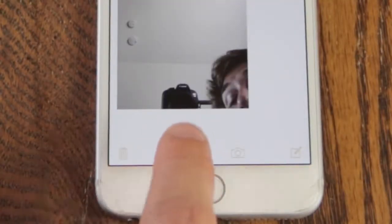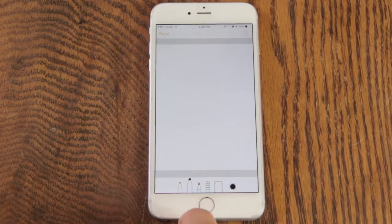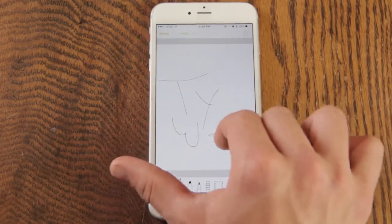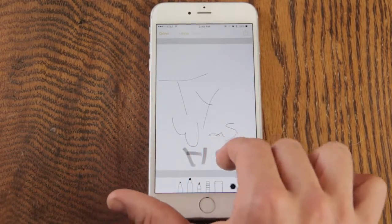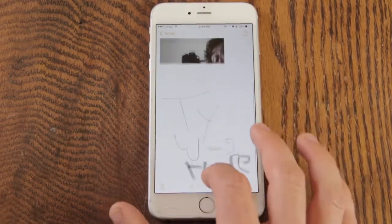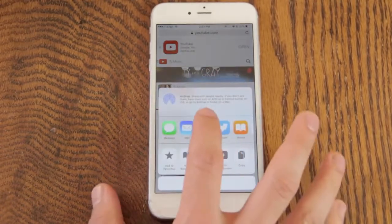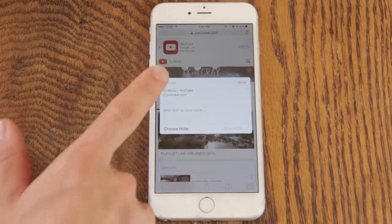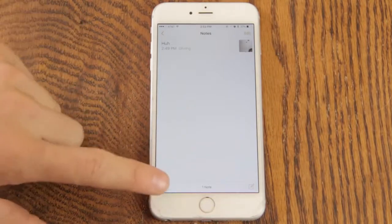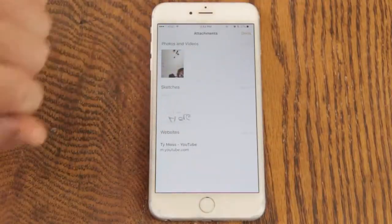They also added a drawing button — I'll call it 'squiggly' — tap on that and it actually lets you draw right inside of the Notes app. You've got handy little tools down here. Tap done and it adds it right to your note as a drawing. You can even now save links from Safari right to your notes. There's also an attachments view — tap that button and right there are all your attachments right inside your Notes app so you can get quick access to them.